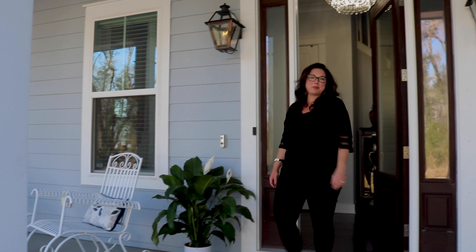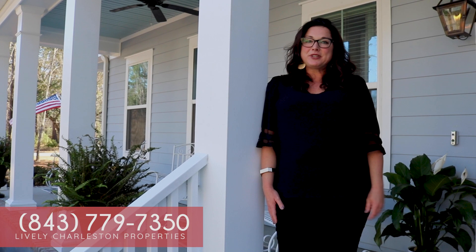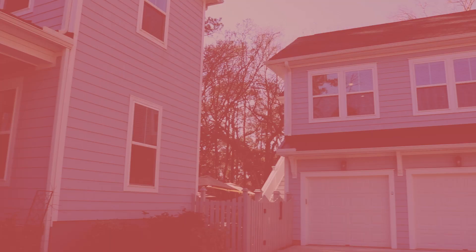Thank you so much for touring this gorgeous home with me today. As you can see, it has so many incredible features that are unique just to this home. Please reach out for your personal showing today.